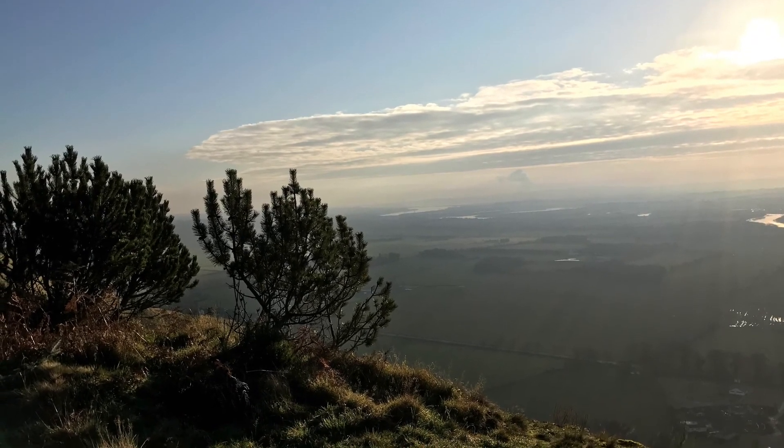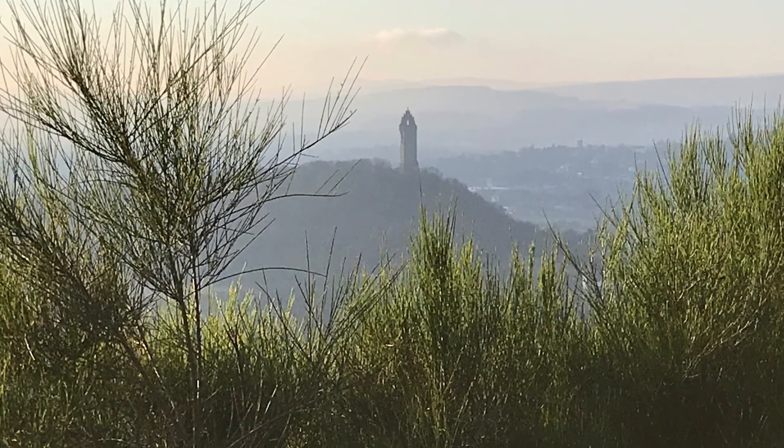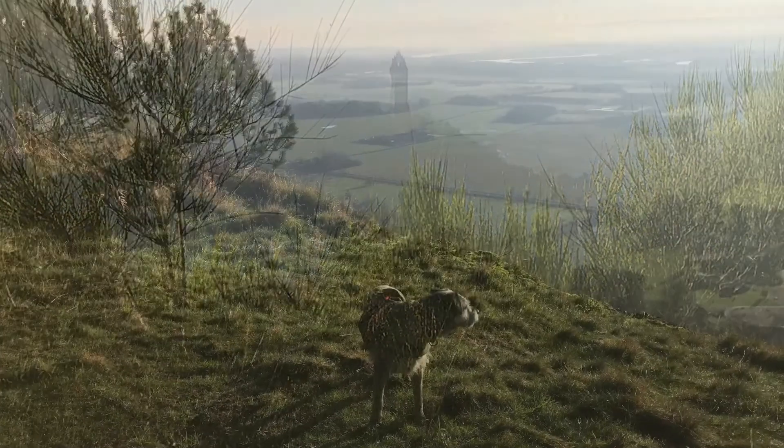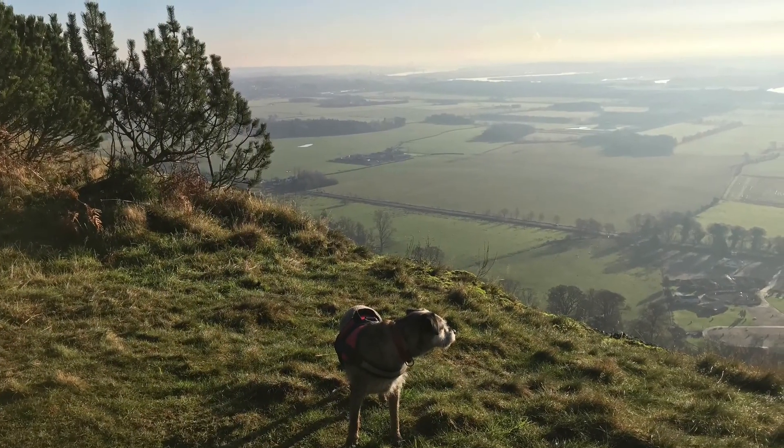When you reach the top of the crags, the views start to open up and you get some fantastic views over to Wallace Monument, Stirling Castle and the Forth Valley. It was a beautiful day to take it all in.